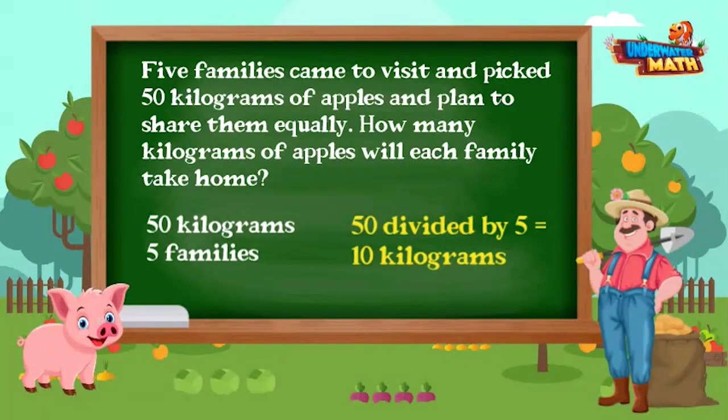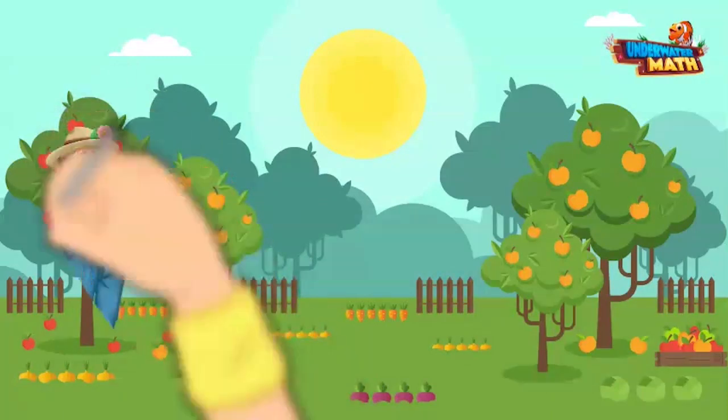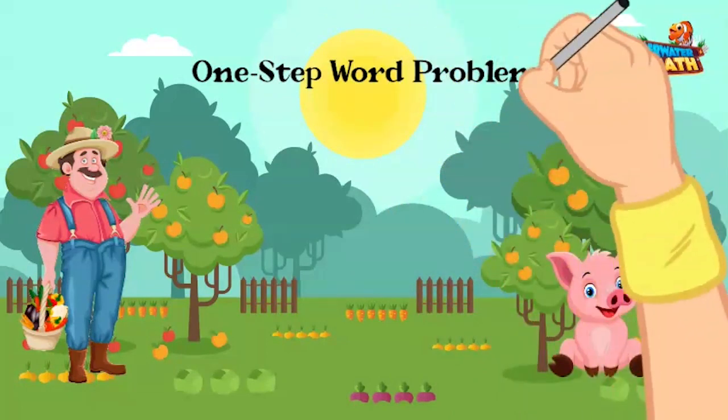We solved all of the one-step word problems involving liquid volume and mass. There are no more problems on the farm to solve today. Thank you for helping us on the farm — keep practicing!